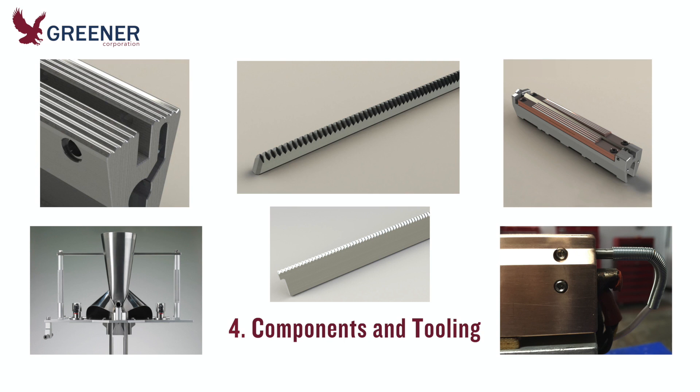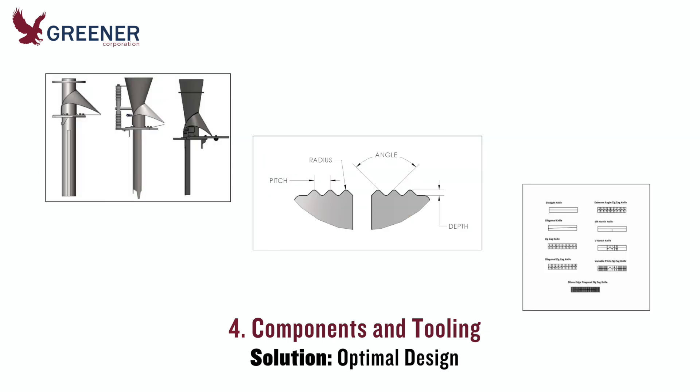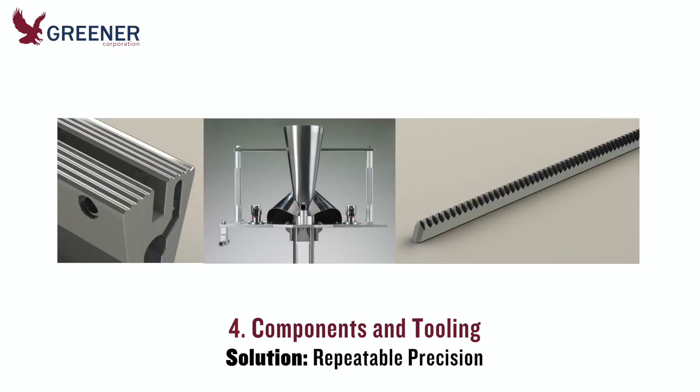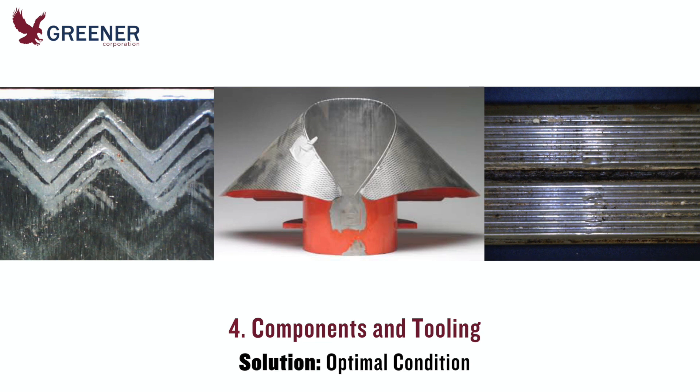Critical components and tooling can vary greatly between machines and locations and are a frequent cause of inconsistent results. Crimpers, sealing jaws, knives, formers, heaters, and other components should be optimally designed to match your packaging film, machinery, and conditions. Be sure to work with suppliers that have the expertise to recommend the optimal component designs, accurately and consistently replicate them, and adapt these solutions for different machines and plant locations. Also, make sure the components are maintained in optimal condition and replaced when worn or damaged.